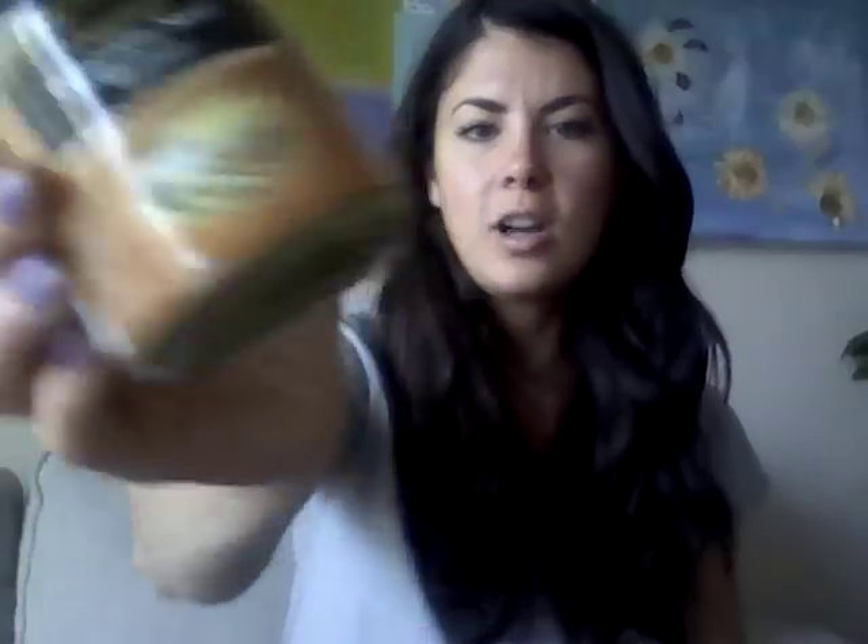I bought some pumpkin seed butter, which is so good. So I will toast the bread and put some pumpkin seed butter on it for my good fat and good protein. You could also make this yourself, but I like buying this brand — it's just easier sometimes.